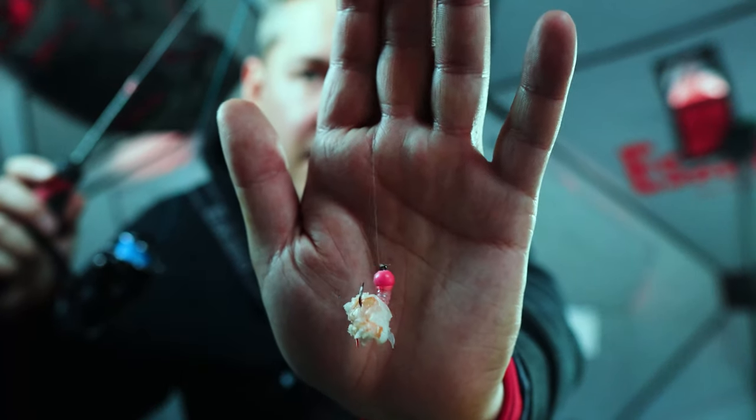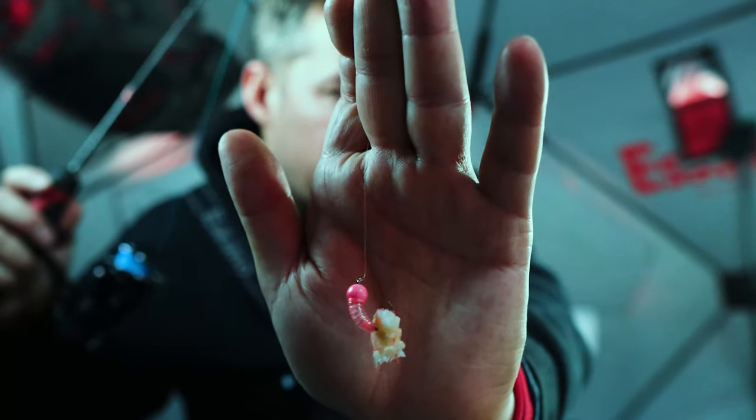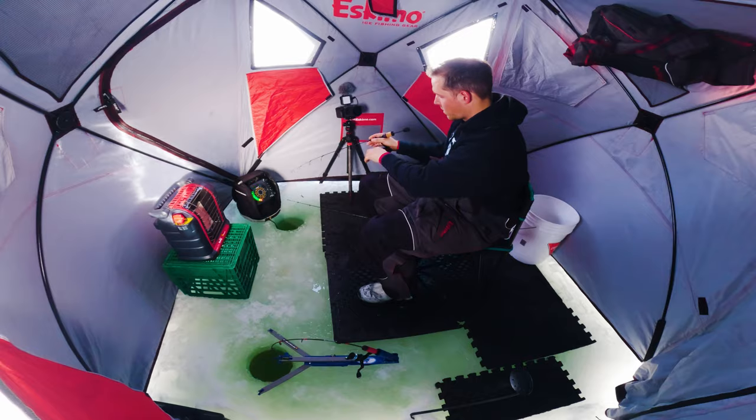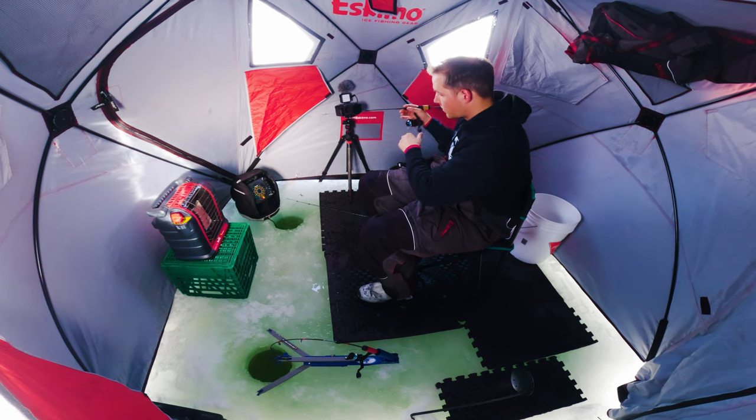Switched it up for the afternoon on the Jawjacker. We're going to try the hot pink Simcoe bug with a big piece of shrimp on there. Just loading on a couple more worms here.